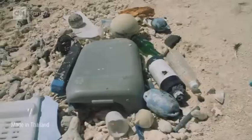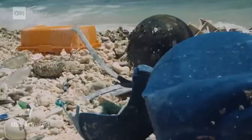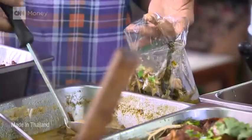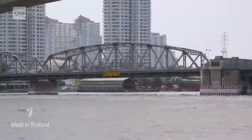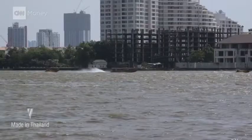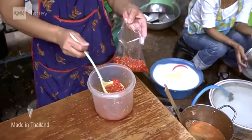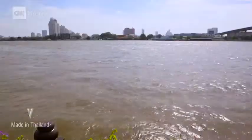Asian nations contribute the majority of plastic pollution clogging waterways. Plastic does not biodegrade. Bangkok, dubbed the Venice of the East, is crisscrossed by rivers and canals. The city faces an everyday struggle to keep its waterways clean.